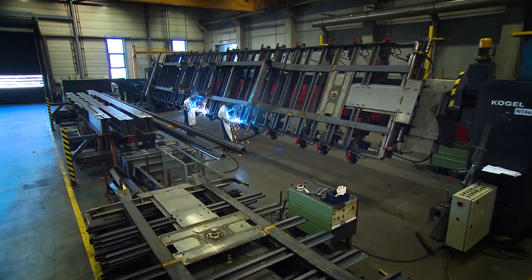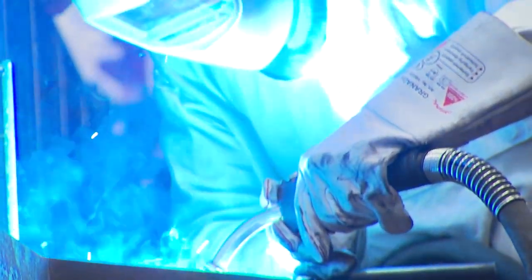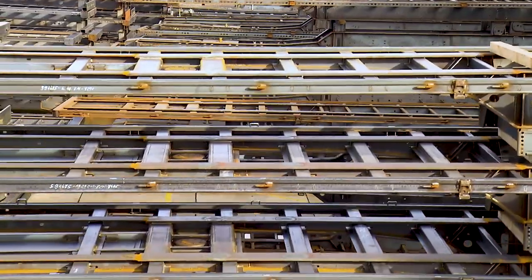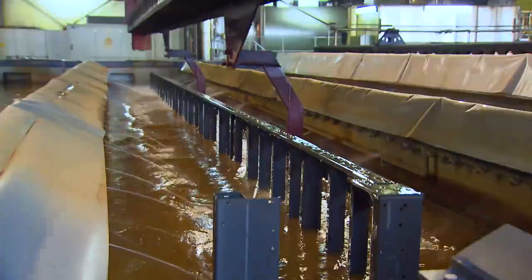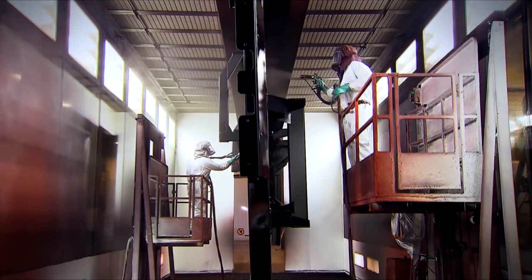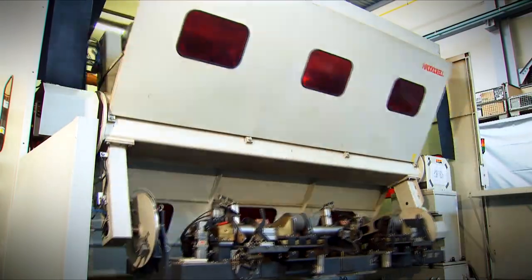Our employees are working around the clock to make sure we meet your needs to the letter and to guarantee the highest possible quality. To that end, welded frames are finished with a cathodic dip coating. As one of the first trailer manufacturers in Germany, Kugel also manufactures its own axles.